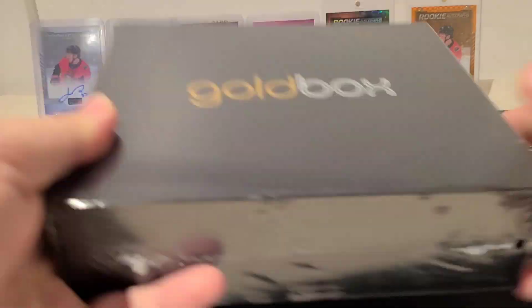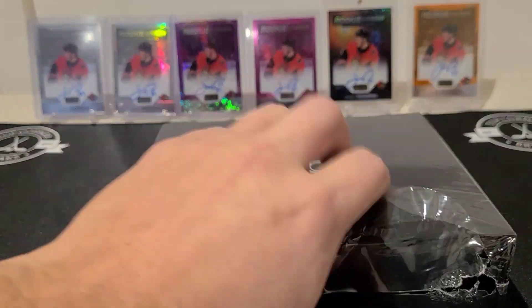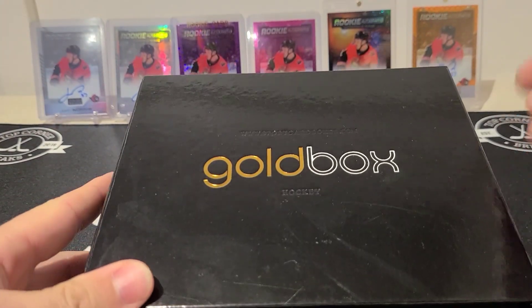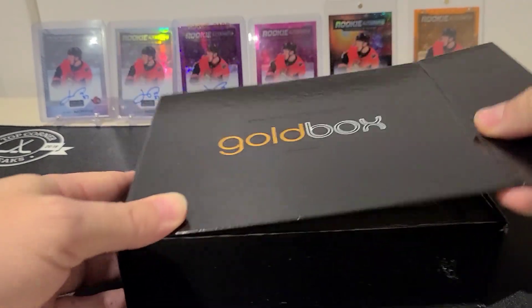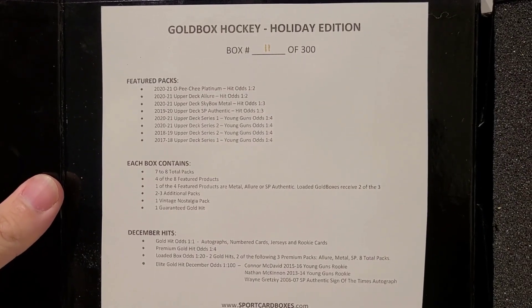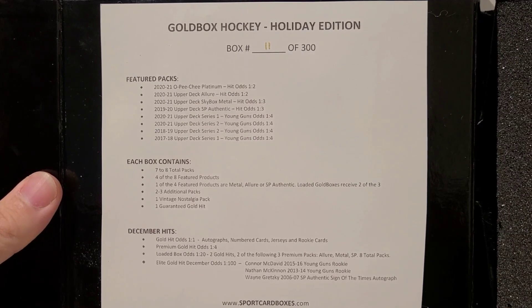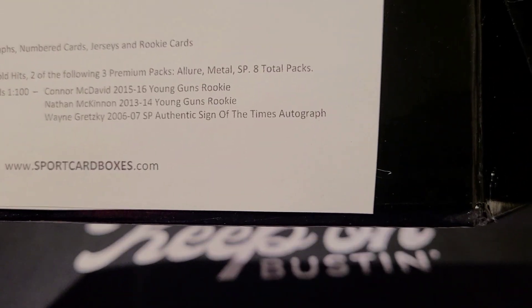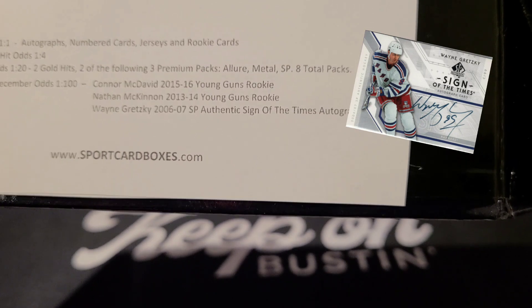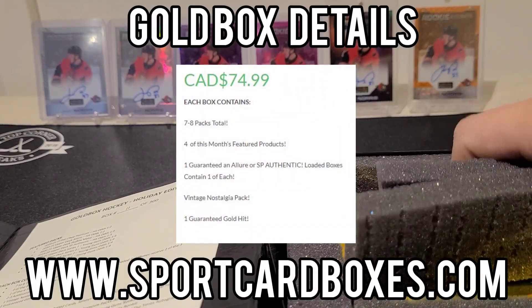Without further ado, let's get right into the Gold Box December edition. This is one of our favorite subscription service boxes you can get — definitely love the high-quality packaging. This month the chasers are really sick. The featured packs: you get one gold hit per box, and the three chasers — zoom right in on that — are the Connor McDavid Young Guns, Nathan MacKinnon Young Guns, or the Wayne Gretzky 06-07 SP Authentic Sign of the Times autograph. Any of those three would be amazing to pull.